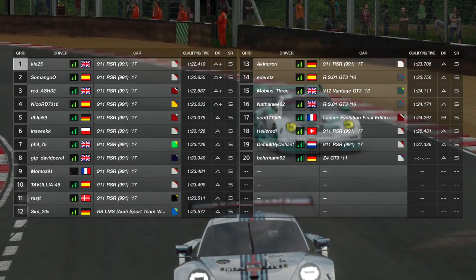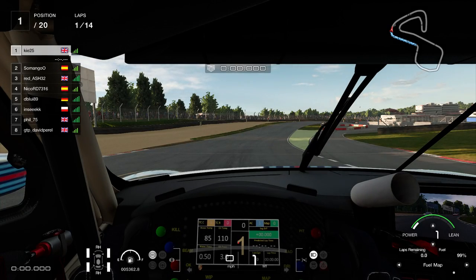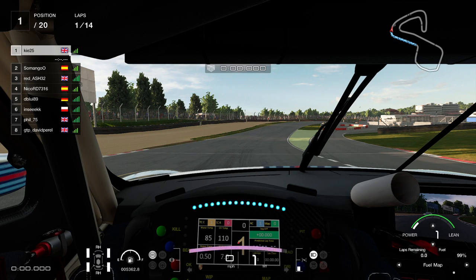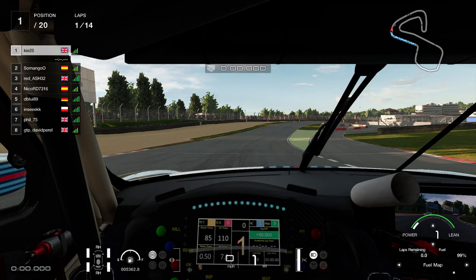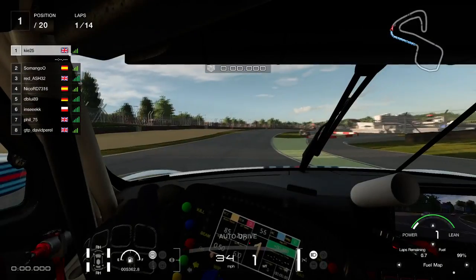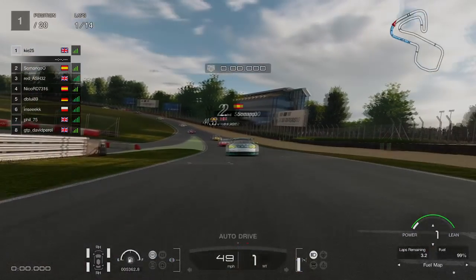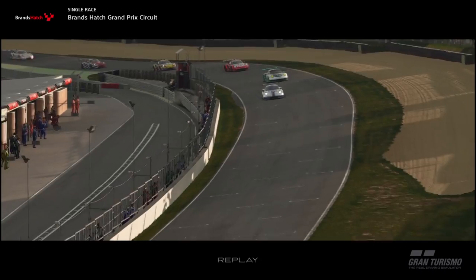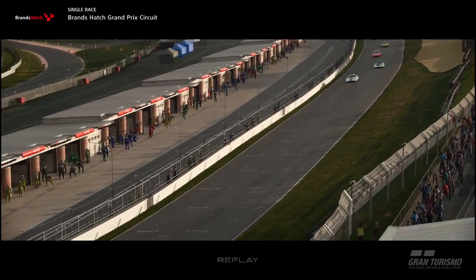Welcome back to another video on the channel. Today we're back on GT Sport, driving a daily race at Brands Hatch in the GT3 Porsche 911 RSR — it's a Group 3 car. We're starting from pole position in this Daily Race C, which is 14 laps, and we're going straight to the TV replay cameras for the start of the action.